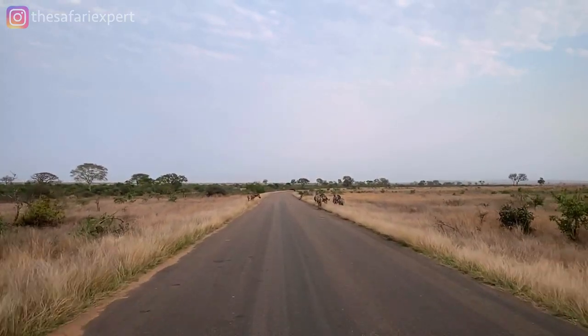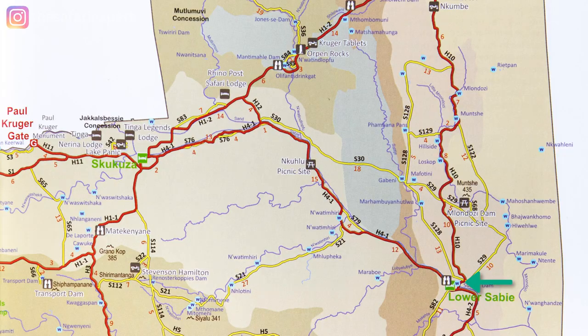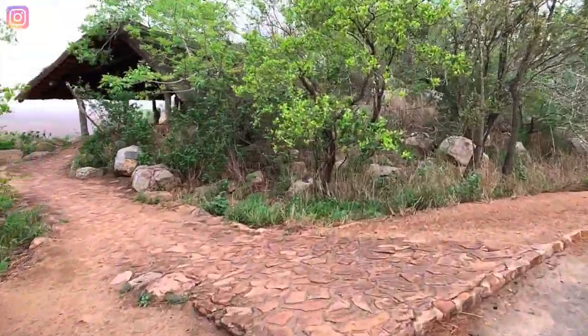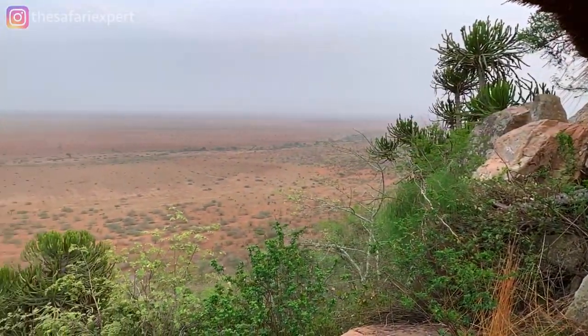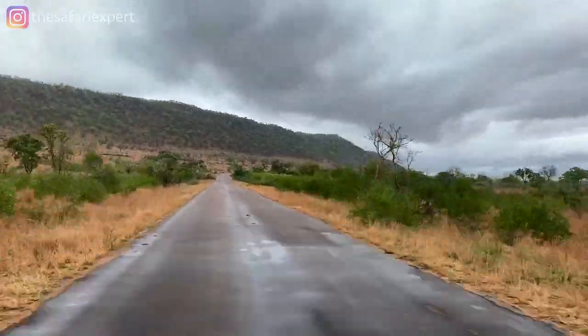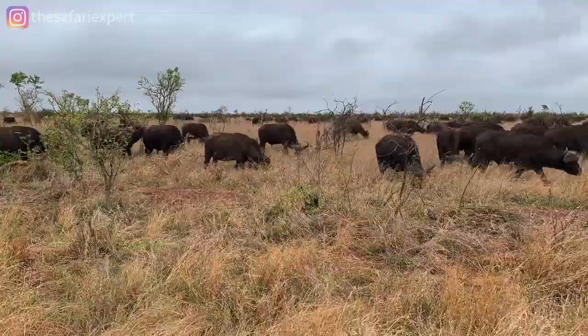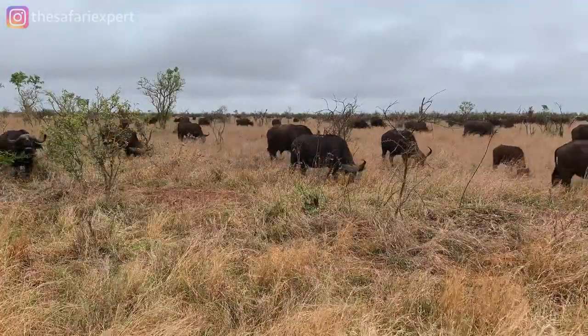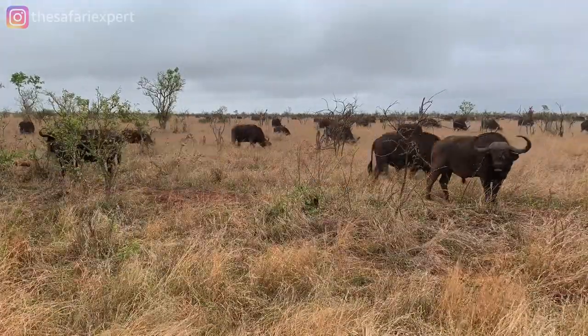If I stay at Lower Sabi for a few nights I also explore north of camp. I typically drive along the H10 tar road all the way to Nkumbi viewpoint, where you're allowed to get out of your vehicle and walk to a small thatched lookout high up on the ridge. From here you can see for miles — don't forget your binoculars. After enjoying the view I usually drive the same route back, as it's very open and a great place to spot lions as well as large herds of Cape Buffalo that sometimes gather in herds of 500 or more.